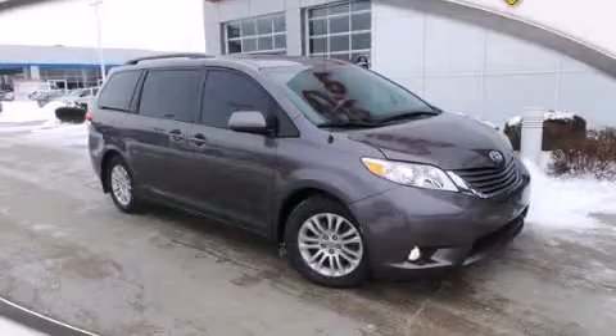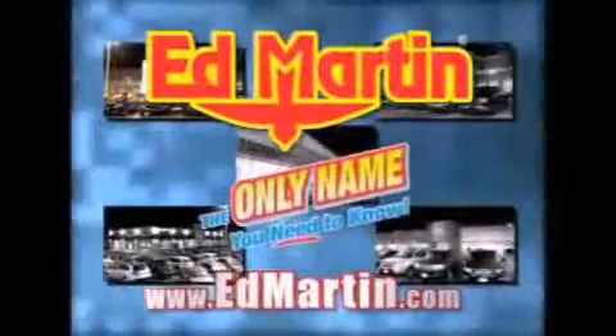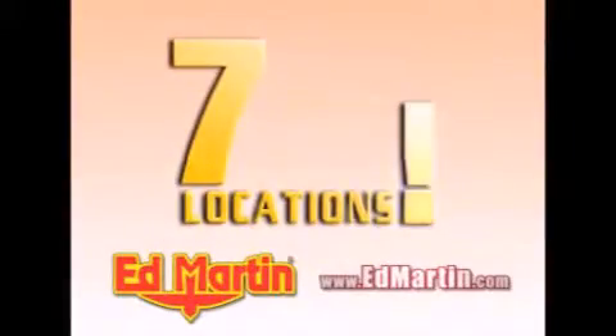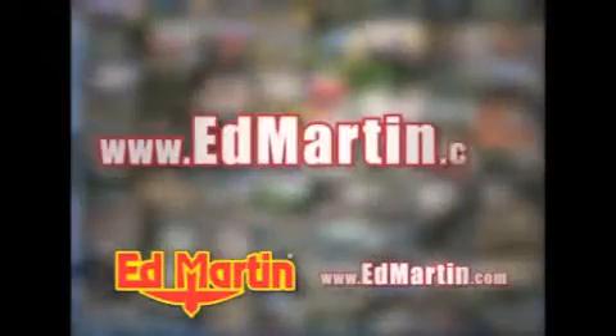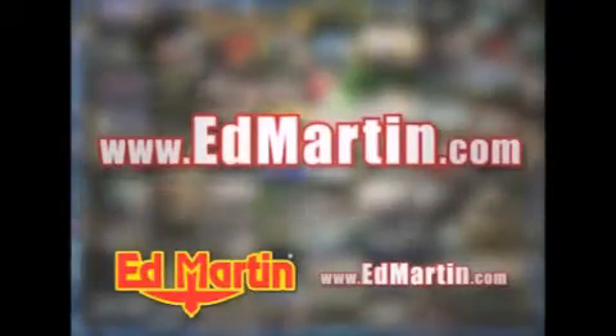Stop by today and test drive this vehicle for yourself. Ed Martin — the only name you need to know for all your transportation needs. Seven convenient locations, 13 different manufacturers, over 3,500 new and used vehicles. All online at EdMartin.com. Log on to EdMartin.com today. The only name you need to know.